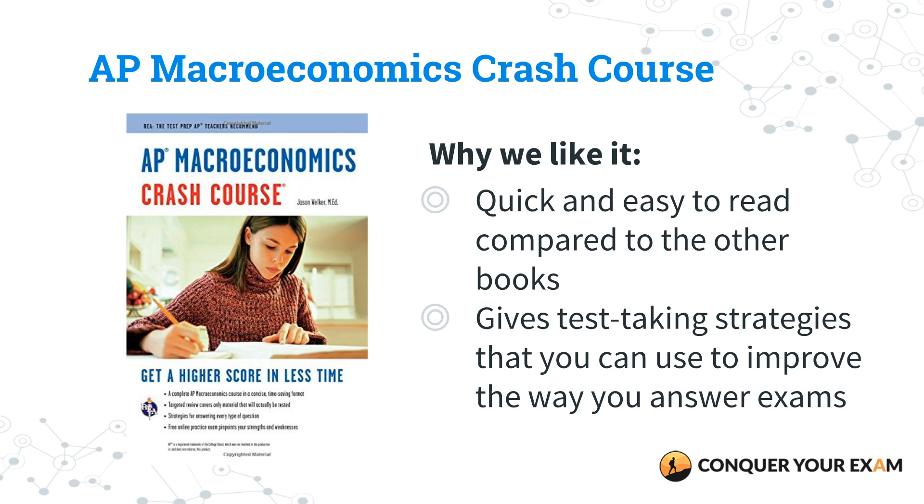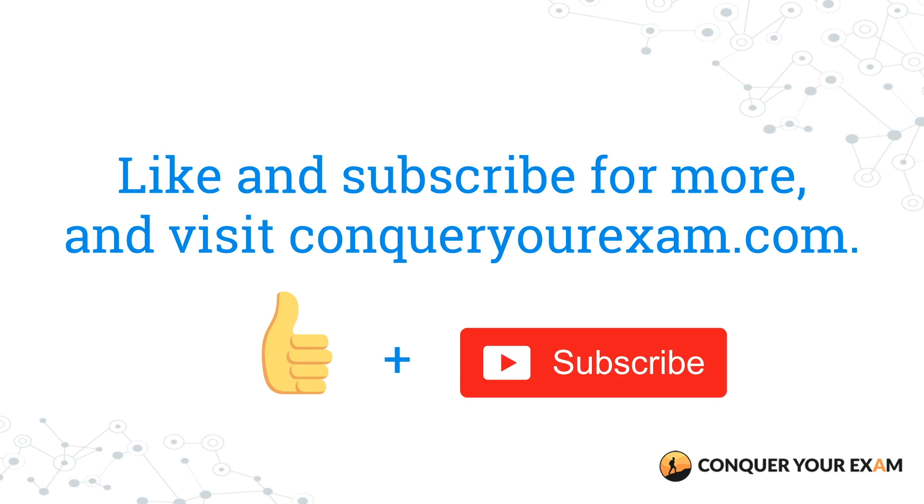To wrap things up, in this video we went over the best AP macroeconomics review books to buy for this year's exam. Our top picks were Foundations of Economics AP Edition as well as Five Steps to a Five. To review more about what we went over, feel free to check out our site conqueryourexam.com, or click the link in the video description to read our comprehensive guide. Be sure to check back on our channel because you can also find our AP microeconomics reference guide for the best review books there. Catch you guys next time.